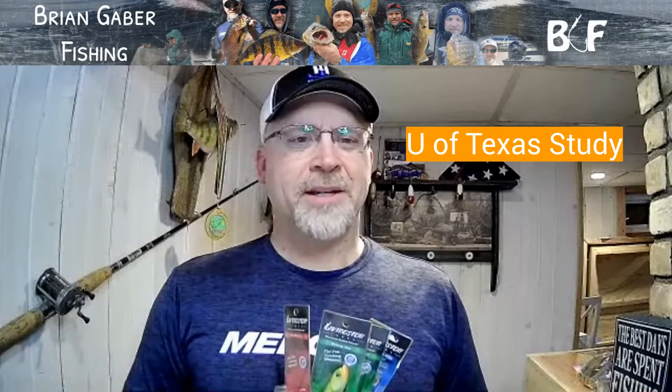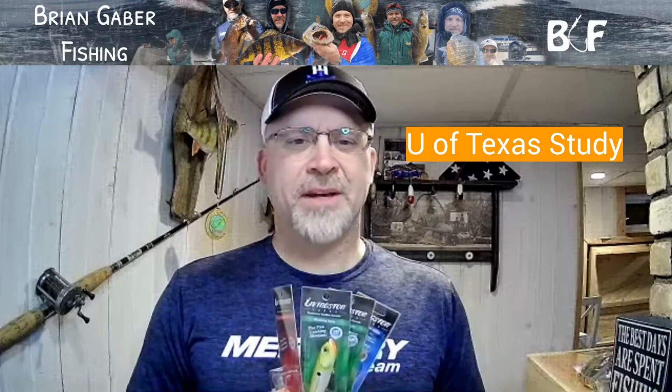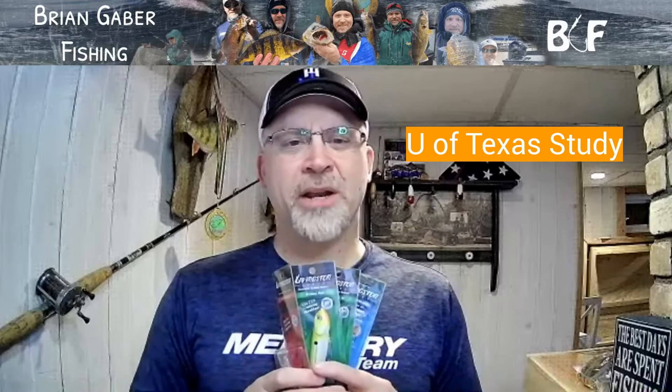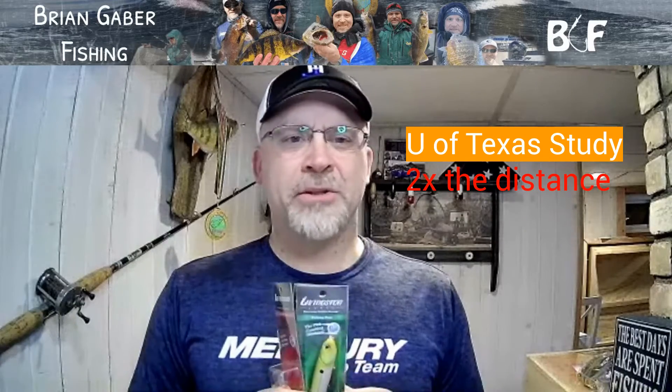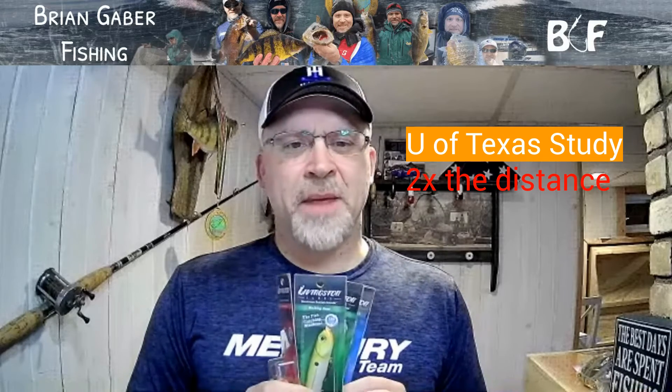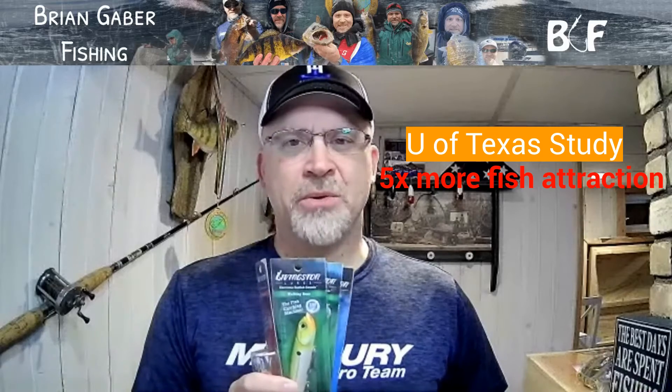Livingston Lures commissioned a study with the University of Texas, and some results of that study show that these EBS — electronic baitfish sound — enhanced lures attract fish from double the distance compared to a traditional rattle-type bait, and are five times more effective at attracting fish than a bait with no sound at all.